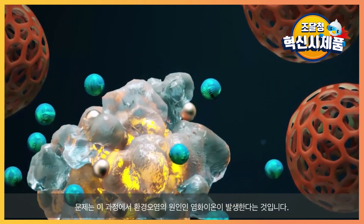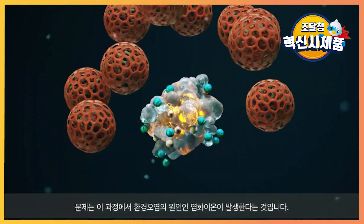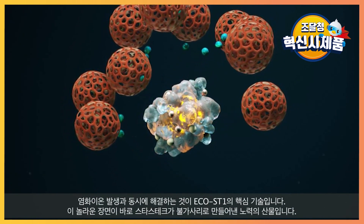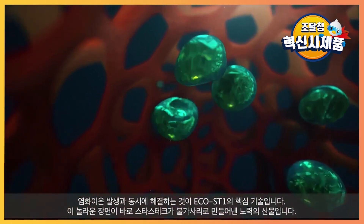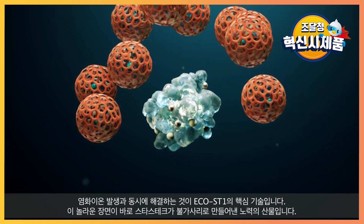The problem, however, is that byproduct chloride ions are formed during this melting process, causing environmental problems. This technology solves the chloride ion issue simultaneously — the porous structure of ECHO-ST-1 absorbs chloride ions as soon as they are generated.